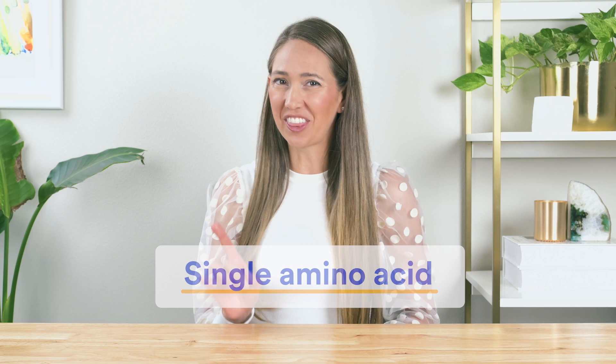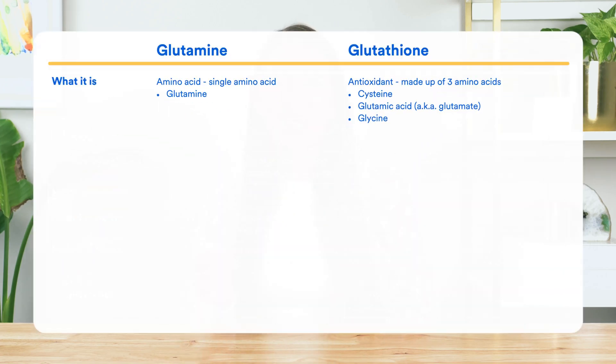But first, a quick fun fact. Glutamine and glutathione share a similar origin story. Glutamine is a single amino acid. Glutathione, despite the fact that it's an antioxidant, is actually made up of three amino acids. This may not be a fun fact per se, but we found it interesting.